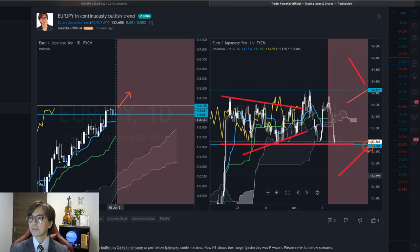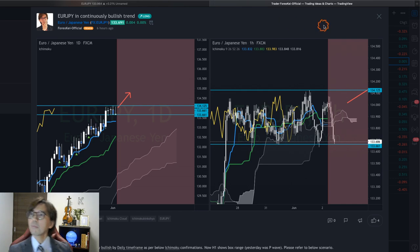The resistance is at the 134.125 level. So we now have a box range, not the P wave anymore. However, I still expect the market to break upward in the box range, because the daily chart is too bullish.